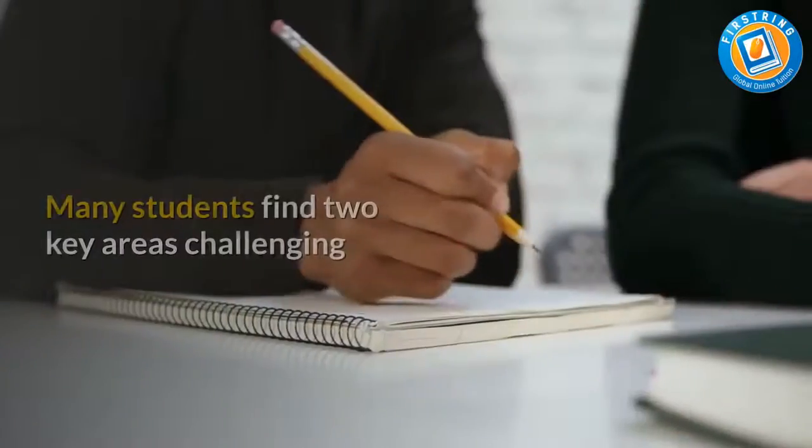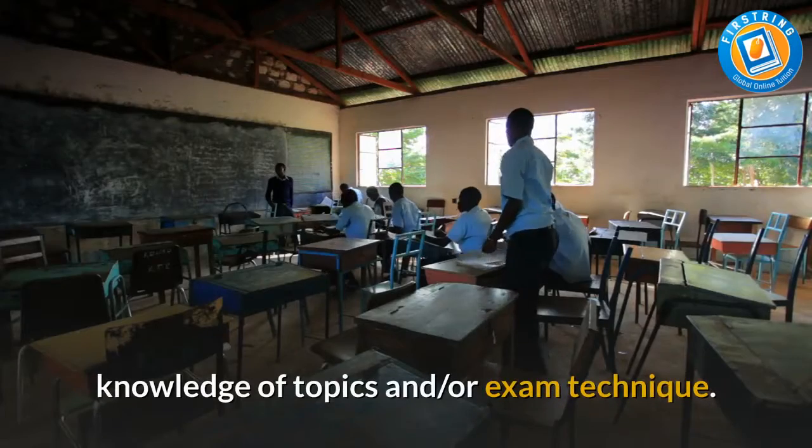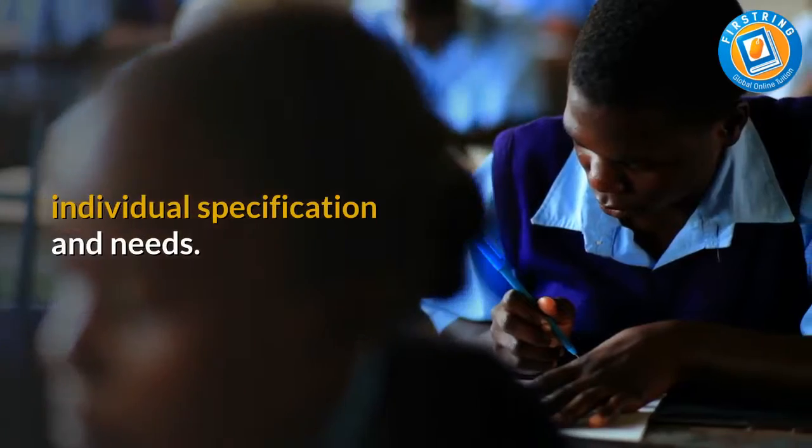First string exam technique. Many students find two key areas challenging: knowledge of topics and exam technique. Lessons are tailored to the individual specification and needs.